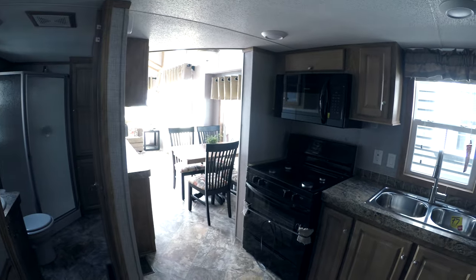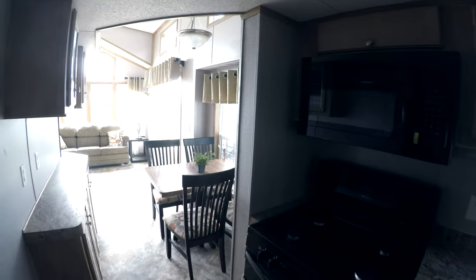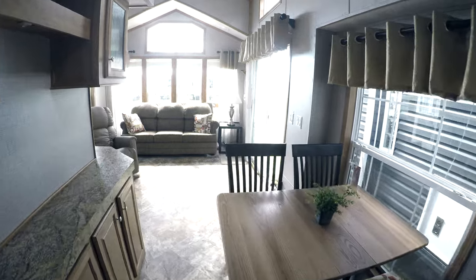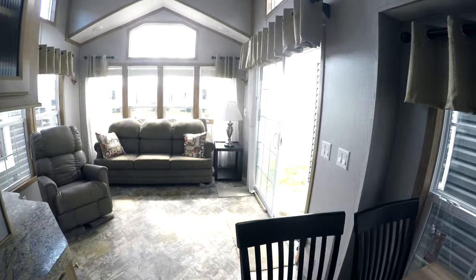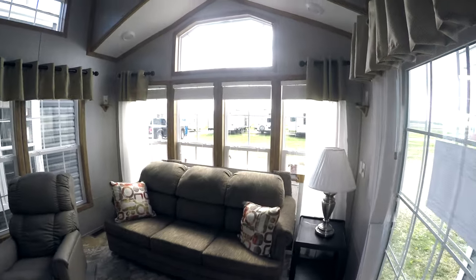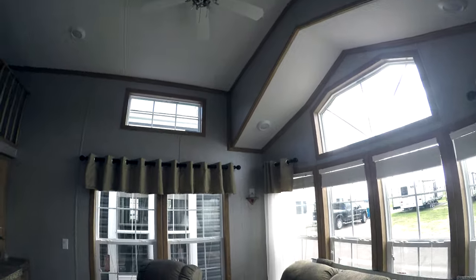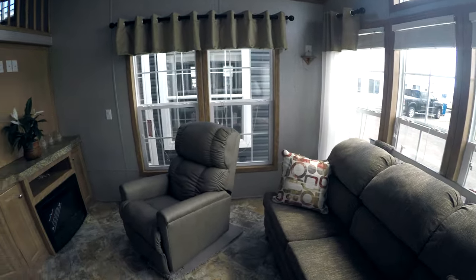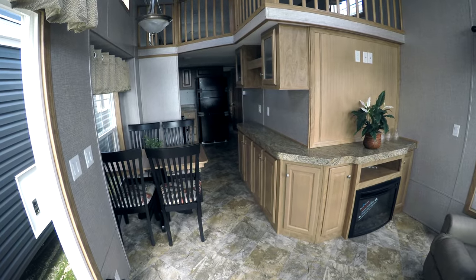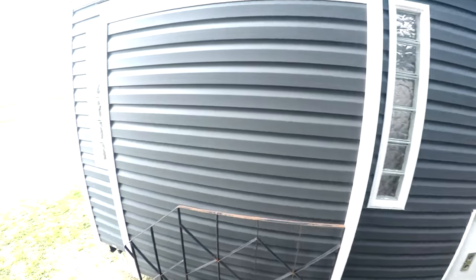Heading back out — this trailer flows well. It's your maple vintage maple cabinetry, ceramic tile style PVC flooring. There's the ceiling fan and a nice big living room. This is the Quail Ridge 39 CBDL, in stock at Kelly Hicks RV. Have a great day!